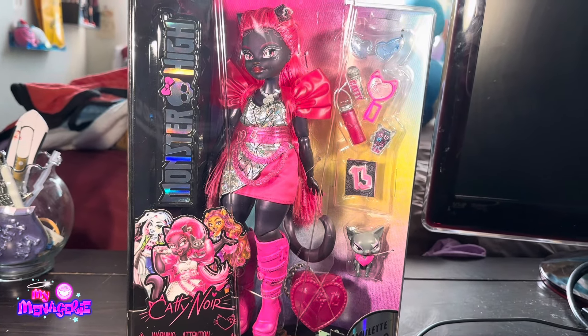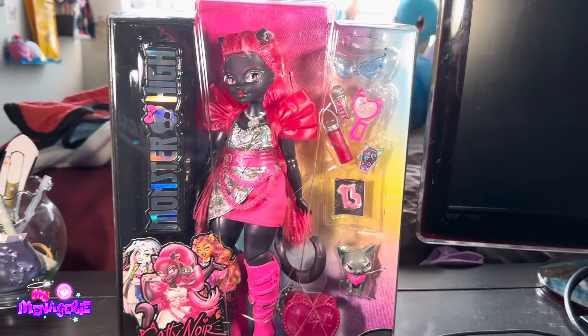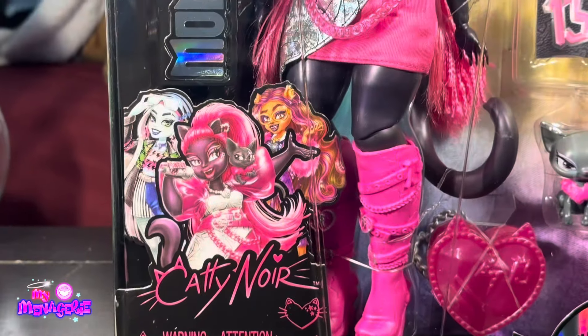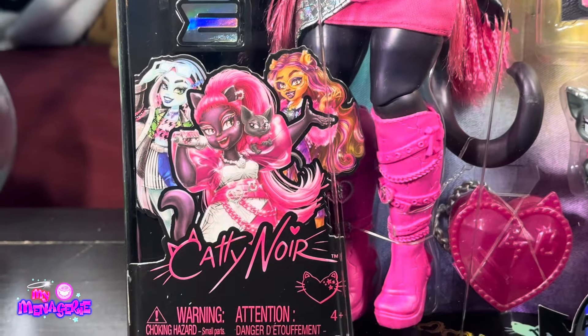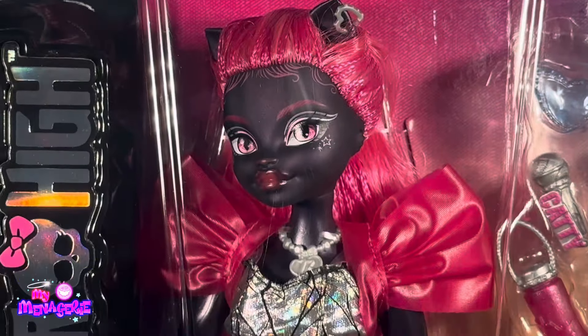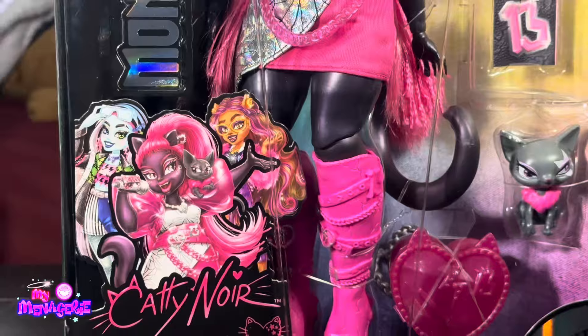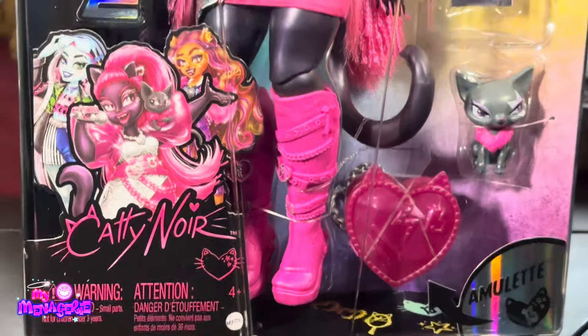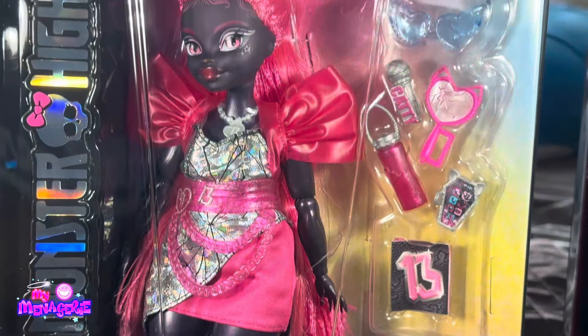Hello and welcome back to the My Menagerie channel. Today I'll be reviewing the brand new Monster High Catty Noir doll. I got this doll from Walmart, and she is slowly coming in and out of stock. I expect a wide release within the next two weeks on Walmart.